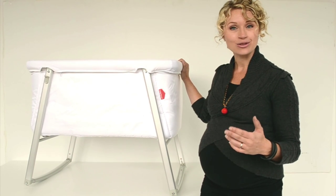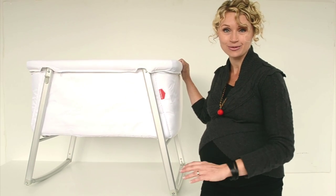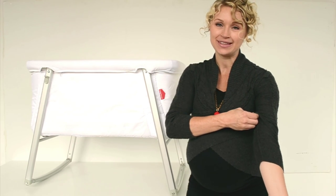One of the great features is it has three different positions that you can put it in. It can rock, and it can also be twisted into a stable base, and then it has wheels on the bottom so you can move it into your bedrooms, depending on what you need for the baby.